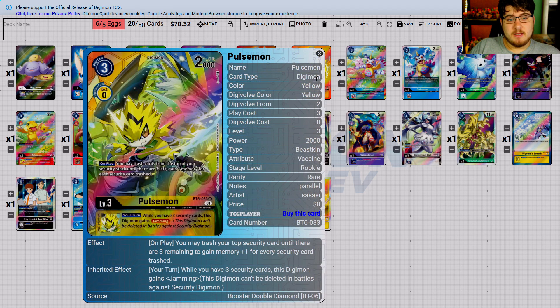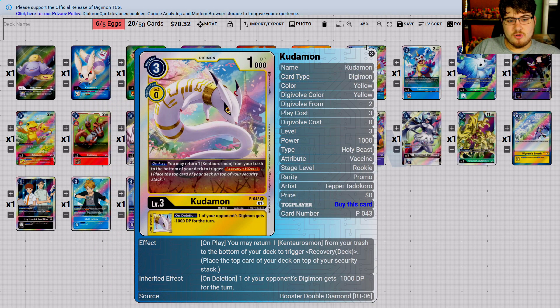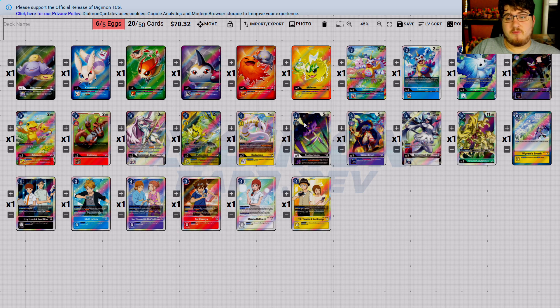You do not need max rarity. PulseMon — don't expect it too high. I think the alternate art will probably sit at a fine, lovely eight dollars — I don't see it being too expensive.